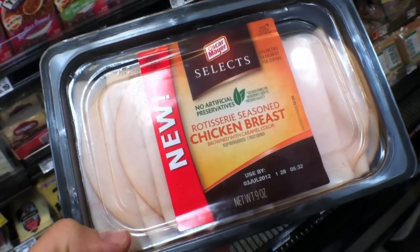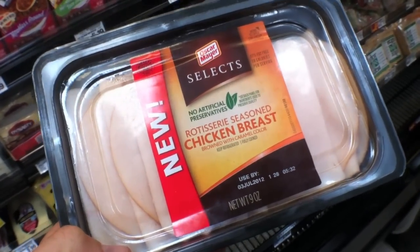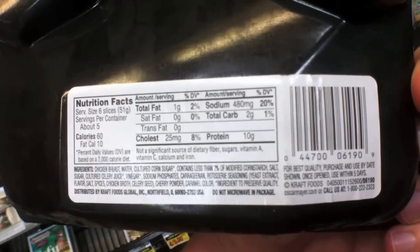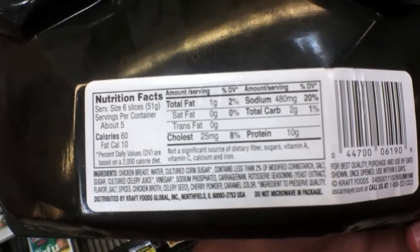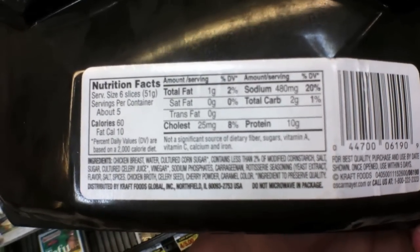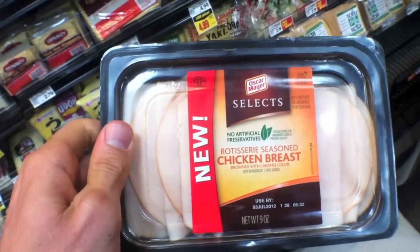What do we have here? Rotisserie seasoned chicken. Looks pretty healthy, right? Let's turn it over. Oh my goodness — all kinds of preservatives, nitrates, things to keep it shelf-stable, sodium phosphates. Listen, if it wasn't around 10,000 years ago, you should not be eating it. Bye-bye, Oscar Mayer.